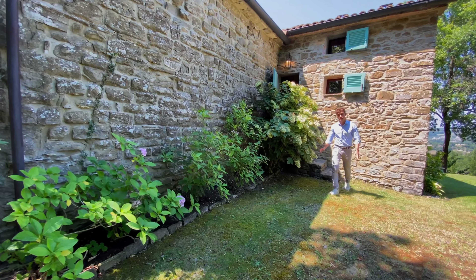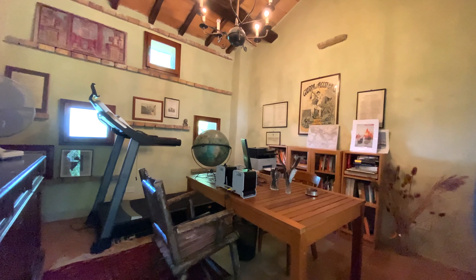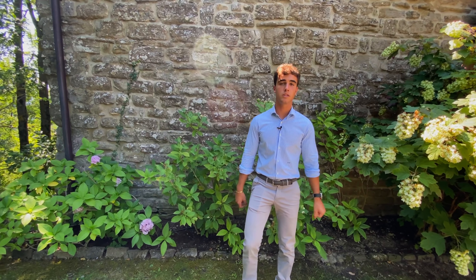Behind the property, with an independent access, we find this big room that is currently used as a studio but could be turned into either a bedroom or a gym.